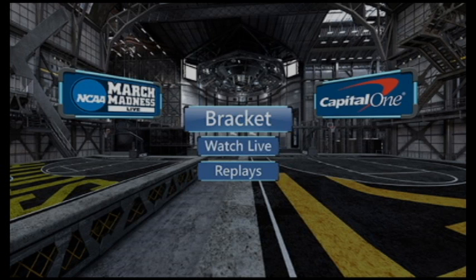The VR games are available for purchase in the Oculus Store via the March Madness app and start streaming in 360 on the 23rd and continue throughout the weekend.